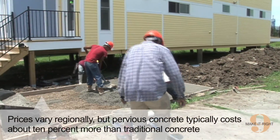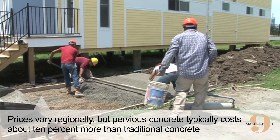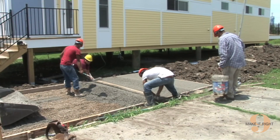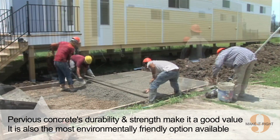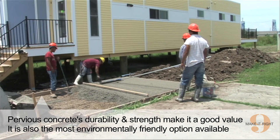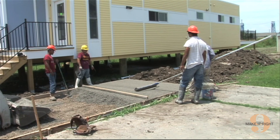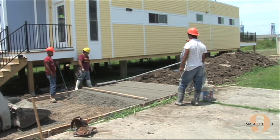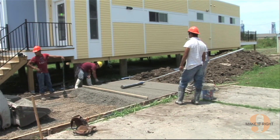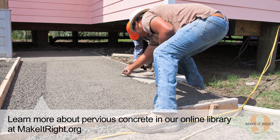The cost of installing pervious concrete relative to traditional concrete is typically about 10% more depending upon what area you live in. Pervious concrete is a good value due to its lifespan, superior strength, and long-term durability. It is also currently the most environmentally friendly choice for sidewalks and driveways because of its drastic stormwater runoff reduction while recharging the groundwater directly. There may be financial incentives for installing pervious concrete in your area. Check online with your local municipality for information about what stormwater management incentives may be available to you.